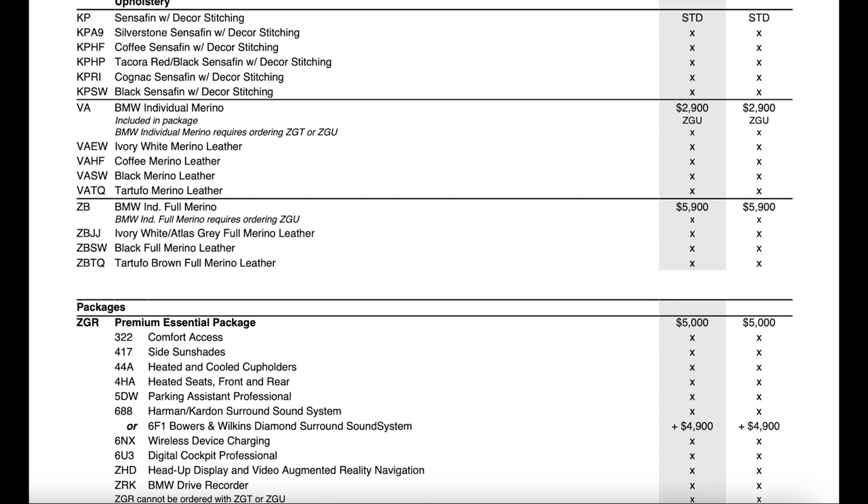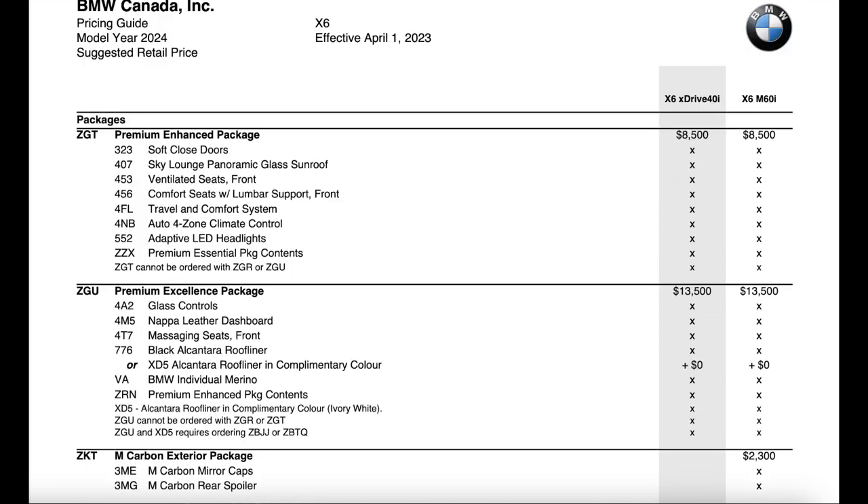The Essential package actually decreased by $500, so it's only $5,000 now versus $5,500. Lumbar Sport was removed from the package because it's now a standard feature. Four-zone climate control has moved into the Enhanced package. The 5DW Parking Assistant Professional replaces the Parking Assistant Plus with surround view system — basically the new system operating on iDrive 8. The Harman Kardon sound system was brought down from the Enhanced package into the Essential package, and the wireless charging tray is no longer a standalone option and now comes as part of the Essential package.